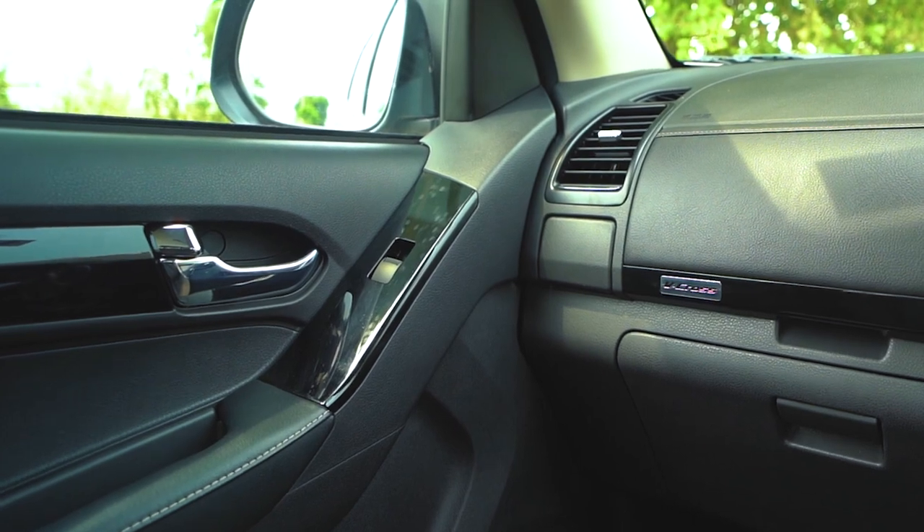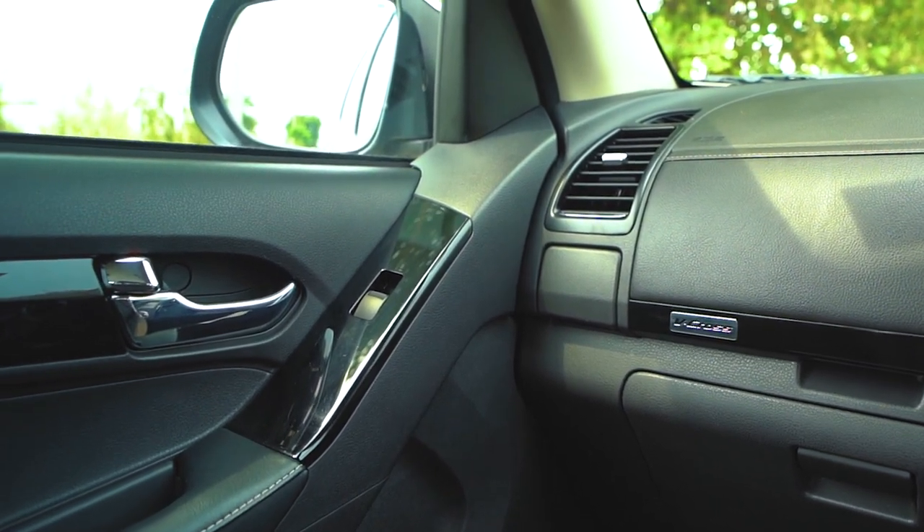One thing missing is that the door pads are not very generous. Usually a car gives you a generous door pad where you can keep a big bottle, cloth for cleaning, your wallet, etc. But in this case it's tight. So features are good, but the door pads fall short.